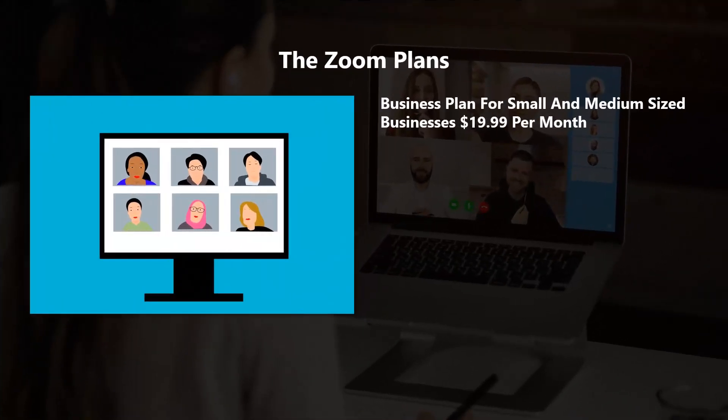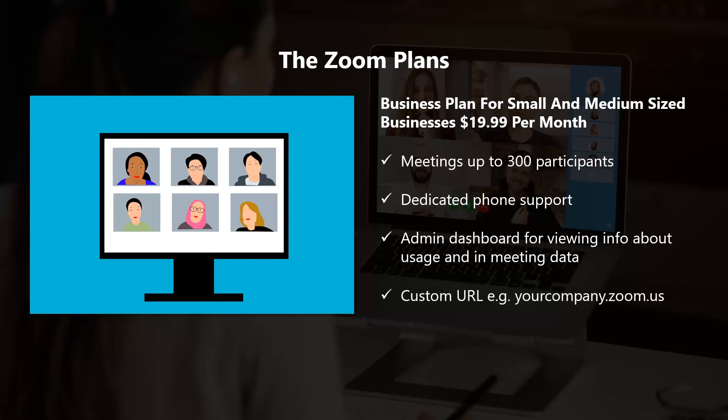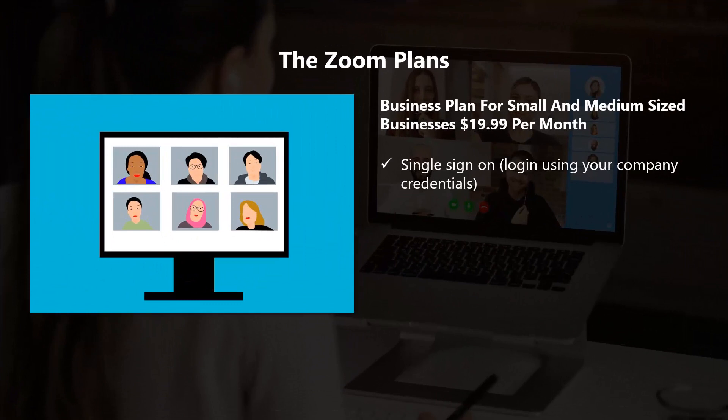The Business plan for small and medium-sized businesses is $19.99 per month. With this plan, you get everything in the Pro plan, plus meetings up to 300 participants, dedicated phone support, an admin dashboard for viewing usage and in-meeting data, a custom URL such as yourcompany.zoom.us, and on-premise deployment with your private cloud for video, voice, and content sharing. You can also manage domains and use your business email address to add users, and single sign-on to log in using your company credentials.